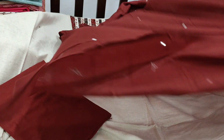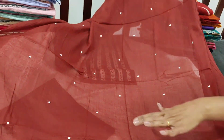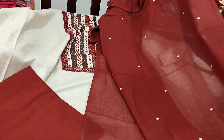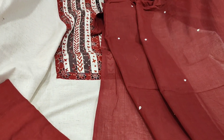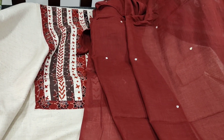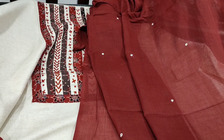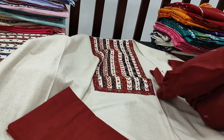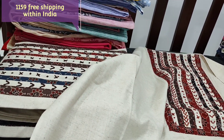All these are premium cotton collection. We have heavy foam mirror work done all over the dupatta — looks very beautiful, apt for office wear. The cost of the set is 1159.